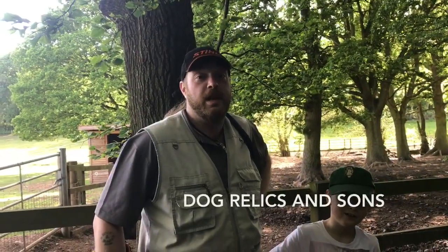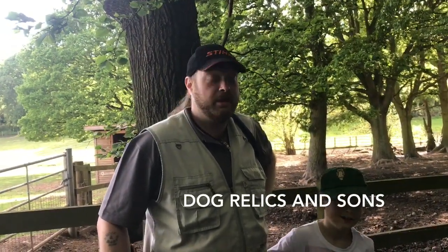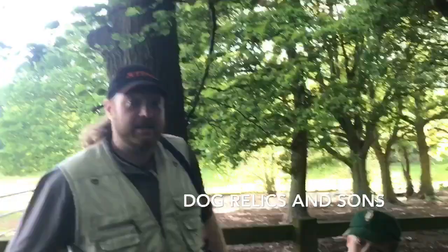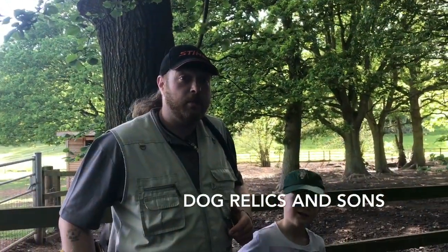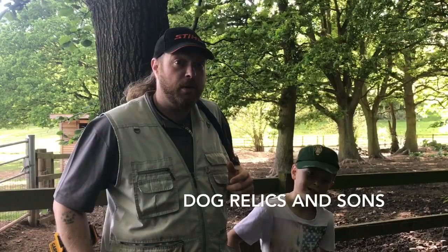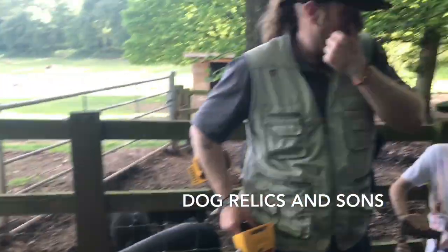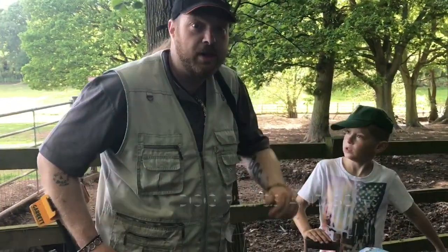Hi guys, Dog Willocks and Sons here. We've got a new member to the crew today, Little Dog Junior. As you can see, we're back at Brough Dips again. We carried on from the sand spot where I continued yesterday, just by the pigs there as you can see in the background. On to the next, happy hunting.